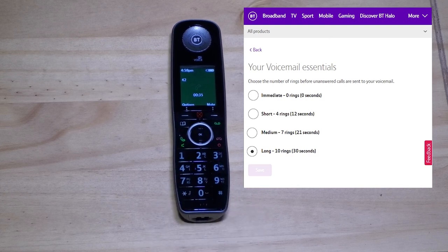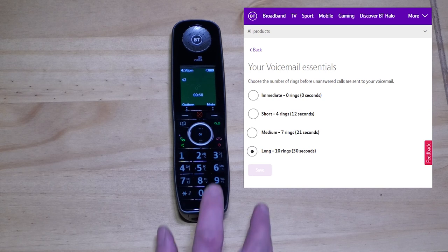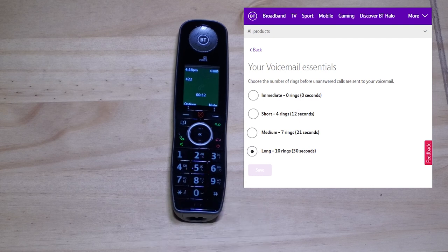To make voicemail answer your phone immediately without ringing, press 0. To answer after a short ringing period, press 1. For a medium period, press 2. Or for a long period, press 3. Press 2 again to change to a medium period. You will hear: medium ringing period selected.